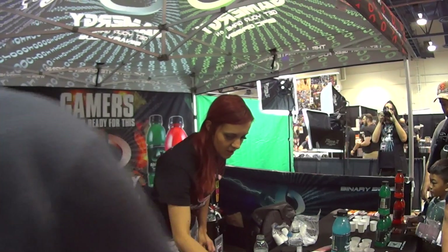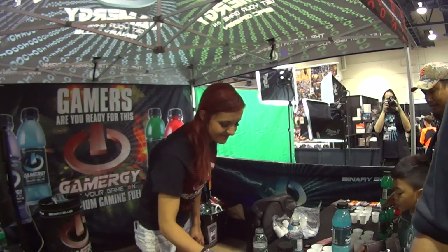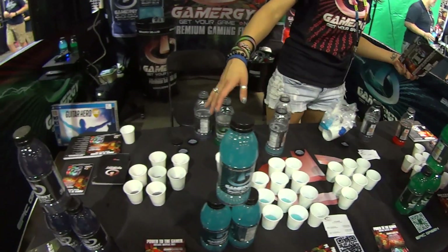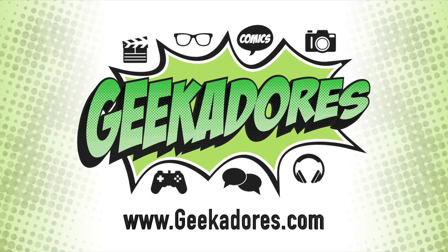Level Up Expo is definitely the place to find gamers. Yes, and we're definitely glad to be here — we're here expressly for that. Thank you for your time. Thank you so much.